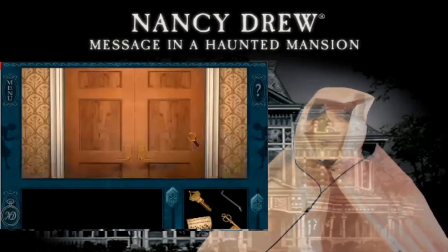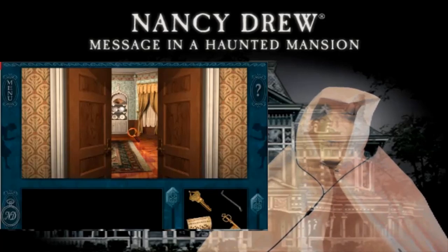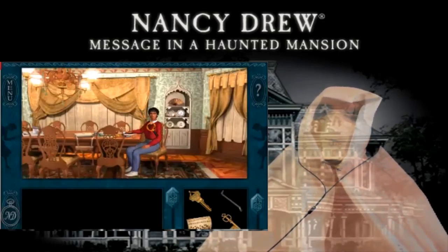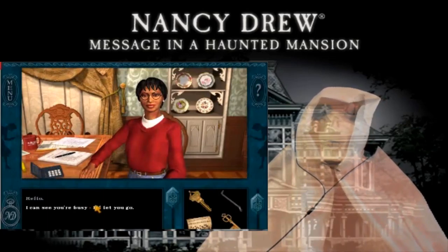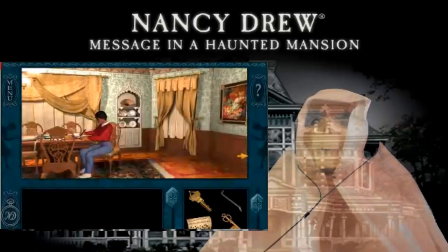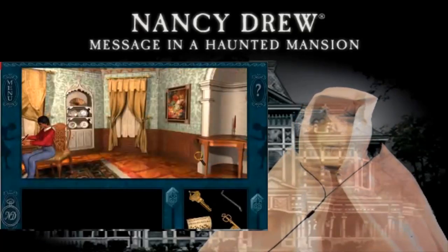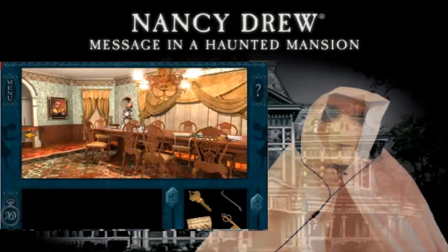Alright, where's the dining room? Hi Rose. Hello. I can see you're busy, I'll let you go. Goodbye. Where's the drawer? Don't bother Rose right now.